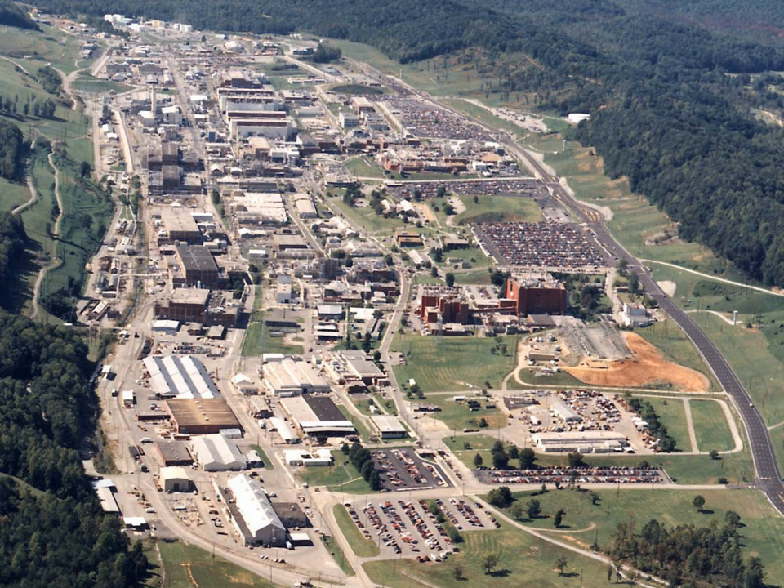At 11 p.m. on 16 June 1958, a criticality accident occurred in the C-1 wing of Building 9212 at the facility, then operating under the management of Union Carbide. In the incident, a solution of highly enriched uranium was mistakenly diverted into a steel drum, causing a fission reaction of 15 to 20 minutes duration. Eight workers were hospitalized for moderate to severe radiation sickness or exposure, but all eventually returned to work.